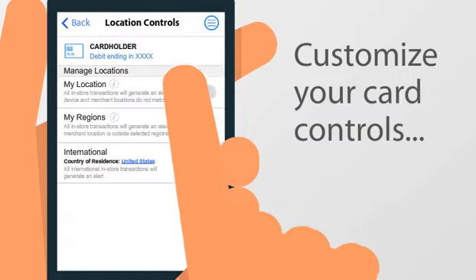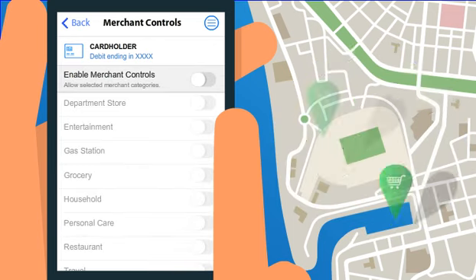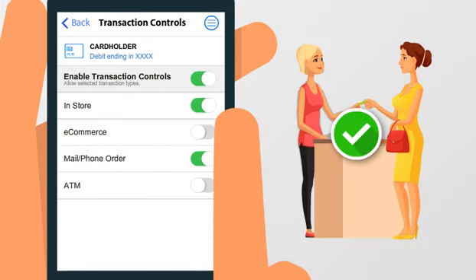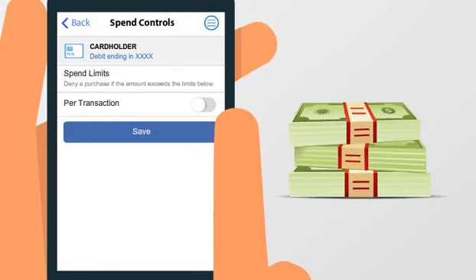Customize your card controls, and you can restrict purchases to your GPS location. Limit purchases to specific merchant categories, such as restaurants and grocery stores. Approve transactions made in-store, online, or at the ATM. Even limit the purchase amount.